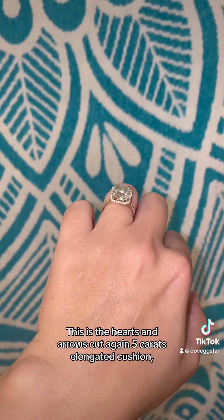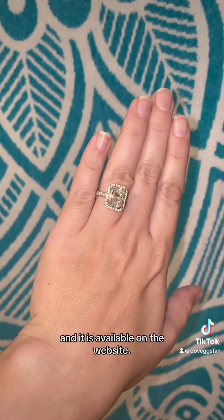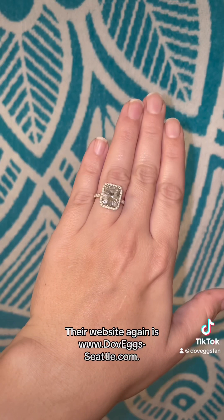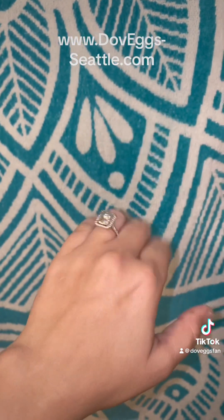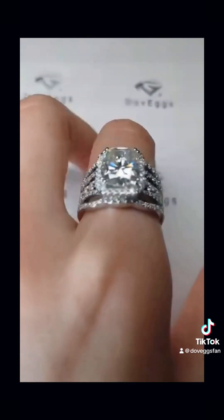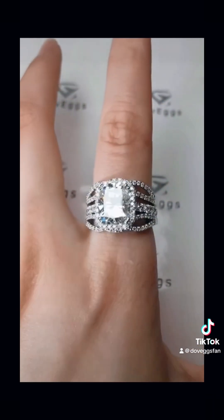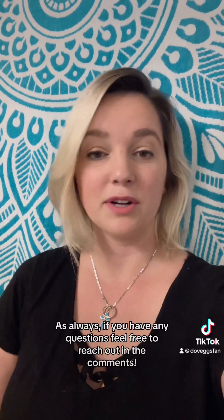This is the hearts and arrows cut — again, five carats, elongated cushion — and it is available on the website. I'll include the style number in the description. Their website again is www.DoveAggs-Seattle.com. As always, if you have any questions feel free to reach out in the comments, and until next time, stay sparkly. Thank you.